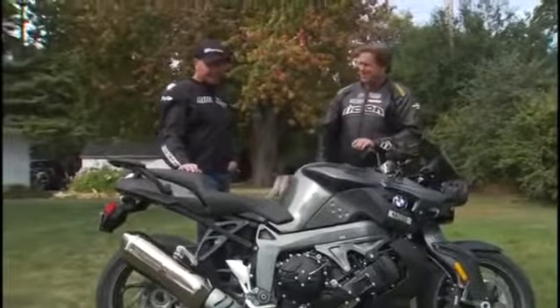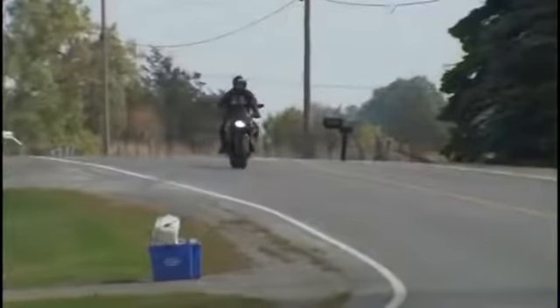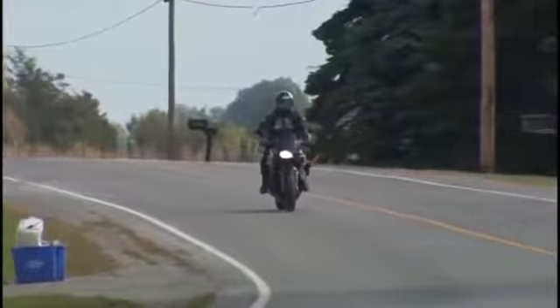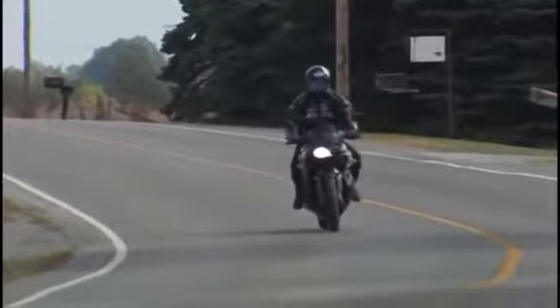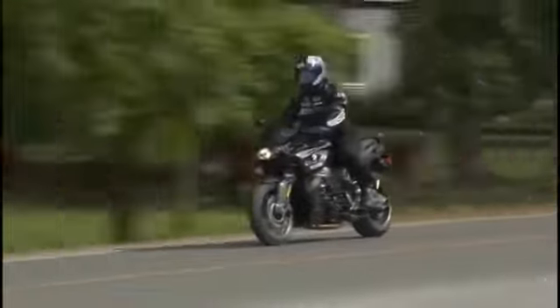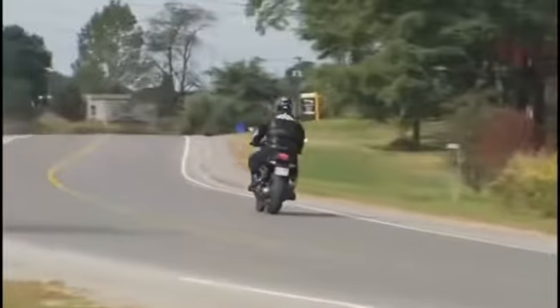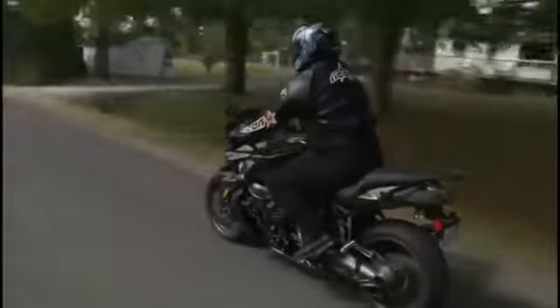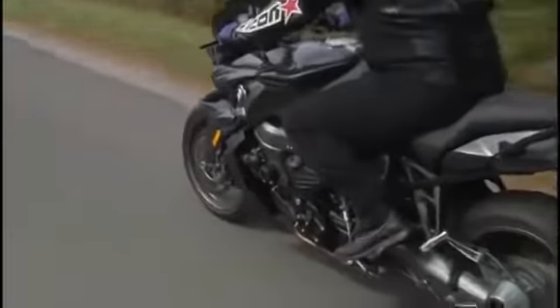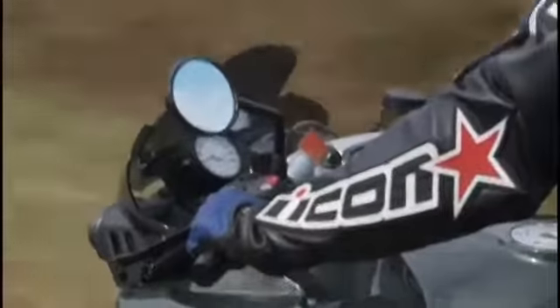It certainly accelerates quickly, but it's also just smooth — I love this motor for its smoothness. The more I rode it, the more I liked it. It is silky smooth, and most people would be hard-pressed to know they're riding a shaft drive. There's no lash, no backlash, no jacking from the shaft. It's exactly like a chain — very efficient.